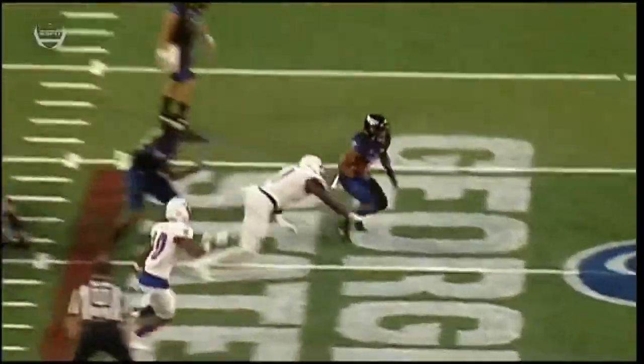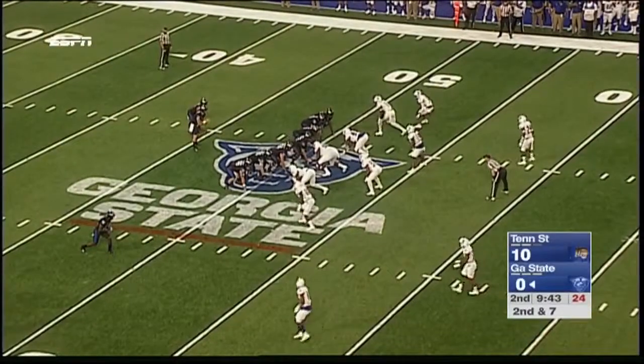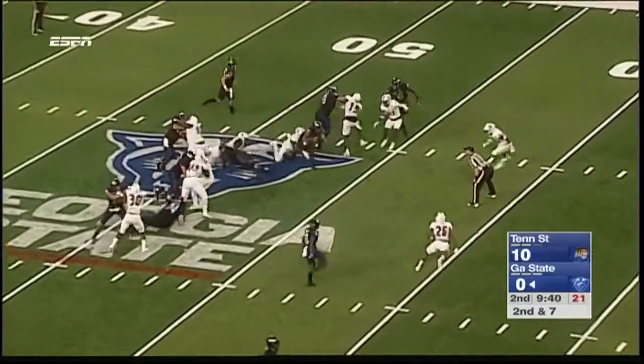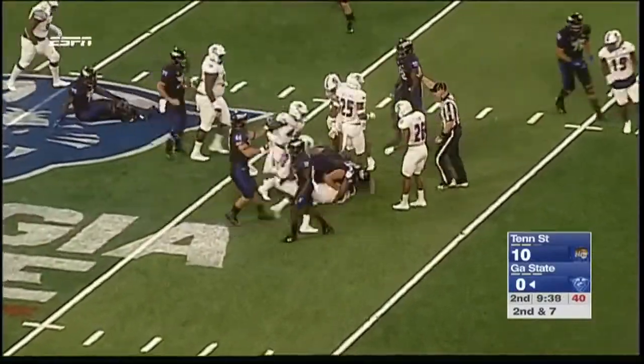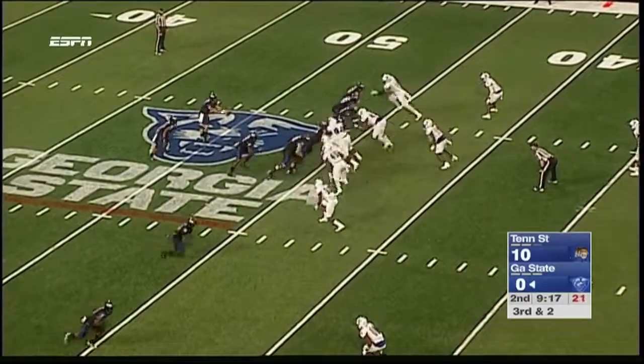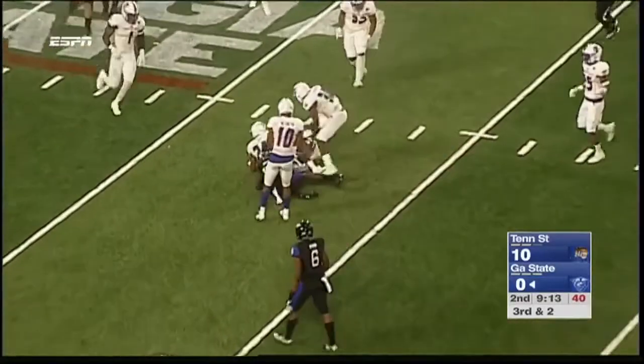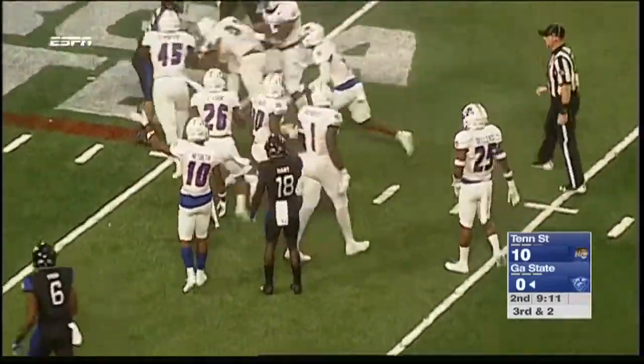What's it going to take for the Panthers to get a running game going? That's been a storyline for Georgia State in their first seven seasons of college football — they've never had a prolific ground game. It has to become a mindset, running the ball. Third and two — Manning fires, complete to Penny Hart, who gets dropped at the 40 yard line and then the ball comes out.